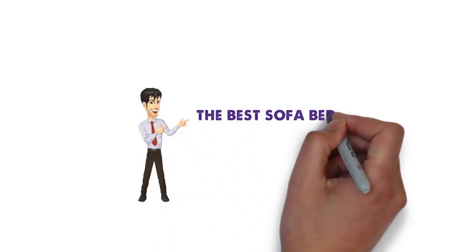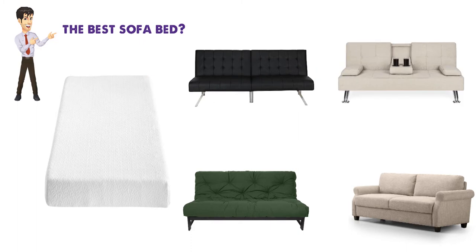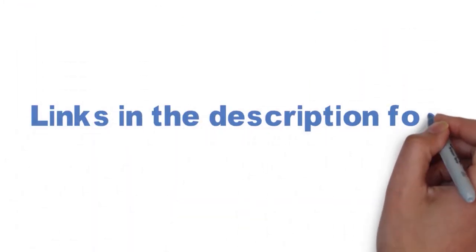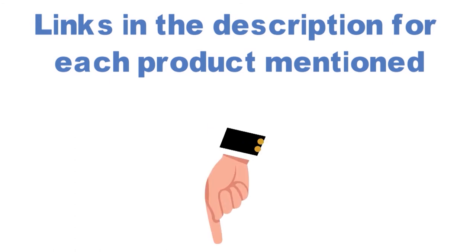Are you looking for the best sofa bed? In this video, we will look at some of the top sofa beds on the market. Before we get started, we have included links in the description for each product mentioned, so make sure you check those out to see which is in your budget range.